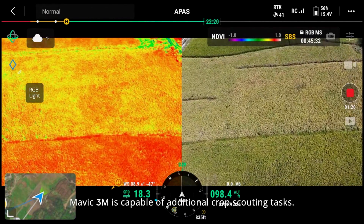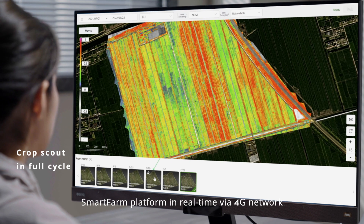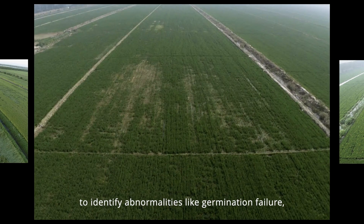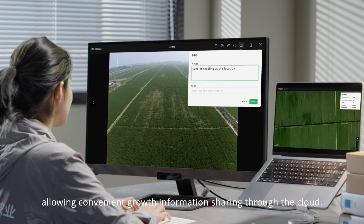Mavic 3M is capable of additional crop scouting tasks. Captured images can be uploaded to the DJI SmartFarm platform in real-time via a 4G network to identify abnormalities like germination failure, pest pressure, and crop lodging, allowing convenient growth information sharing through the cloud.